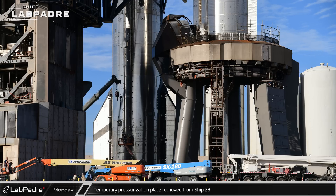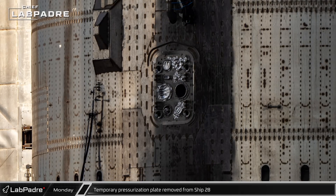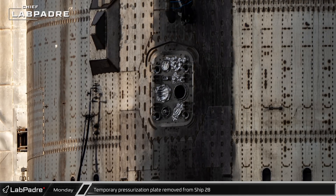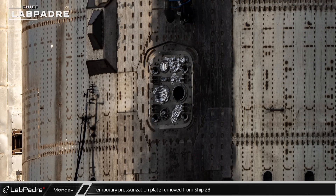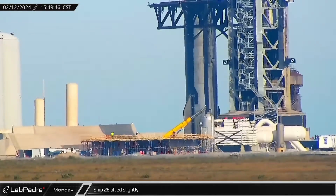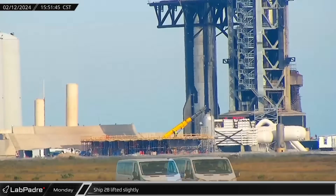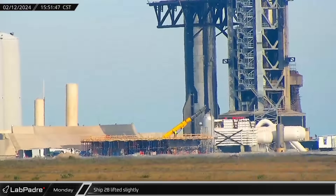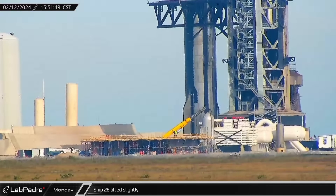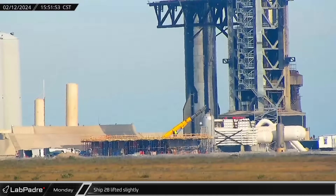Tuesday afternoon, a crane was seen removing the temporary pressurization plate from Ship 28's quick disconnect interface, indicating the chopsticks would be lifting the ship again soon. A short time later, Mechazilla lifted the Starship once again — this time the ship was only lifted a short distance and held there. It is likely that after spending the day working on the hot stage ring side of the connections, crews needed access to the bottom of the ship to work on the connections there.